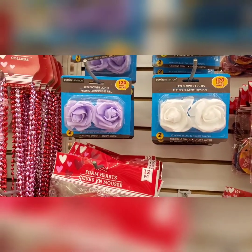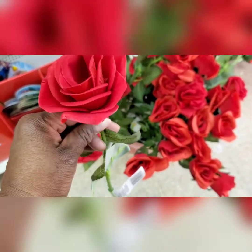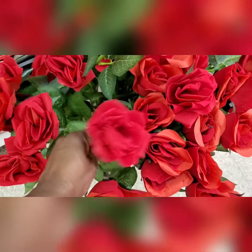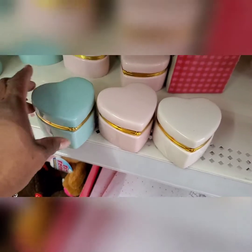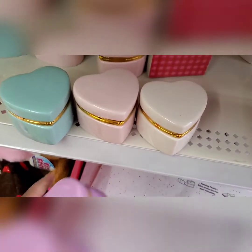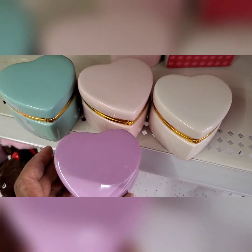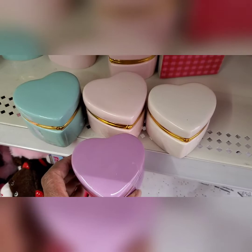Dollarama and Dollar Tree have really good ideas if you put them together well. Dollar Tree has $1.25 roses, which is really good compared to Dollarama's four dollars. I think I'm going to do a DIY — guys, if you're proposing to your girlfriend or giving her earrings, put a rose in there. Very budget-friendly, she'll be so excited.